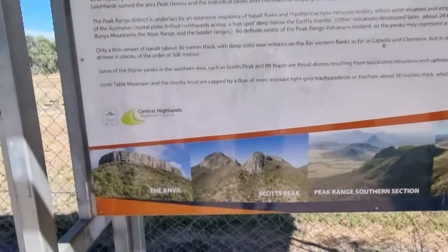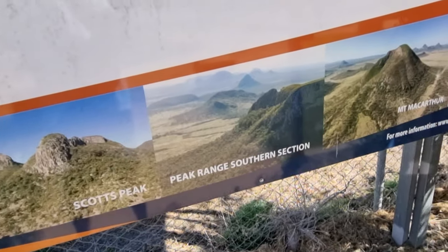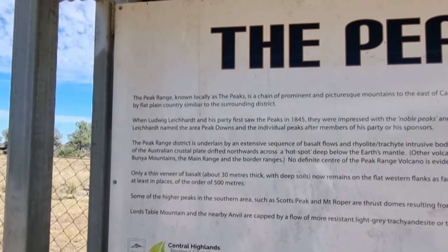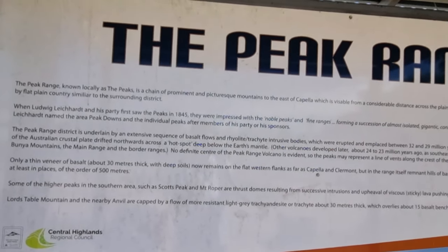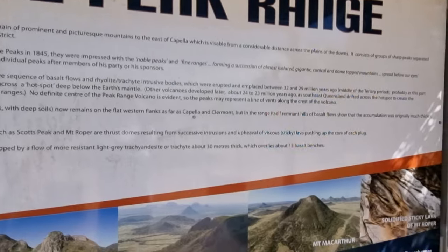Peak Range — yeah, this is what we should be driving past as we head to Mackay. Ludwig Leichhardt passed through here between 1844 and 1845, and in the 1860s Capella was named after the star Capella.